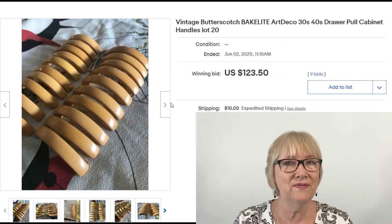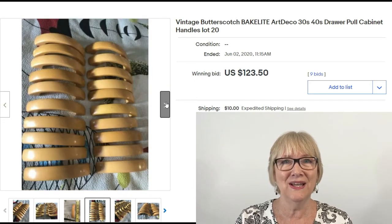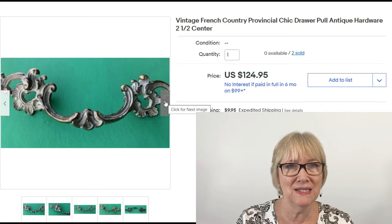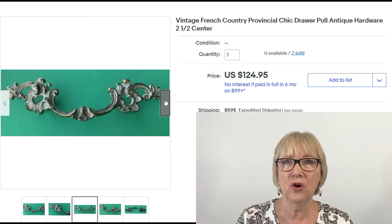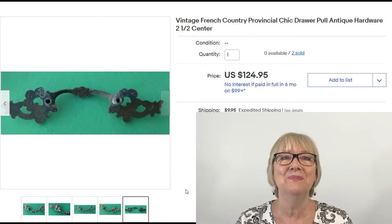Here we have some vintage butterscotch Bakelite art deco 1930s-40s door pulls and cabinet handles — a lot of 20 sold for $123.50 plus shipping. I had to take a double look at this one: Vintage French Country Provincial Chic drawer pull antique hardware — one of these sold for $124.95 plus shipping. I looked through all the photos and I only find one. I'd say that's a great sale.